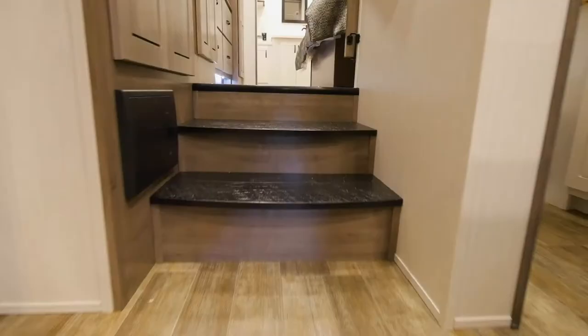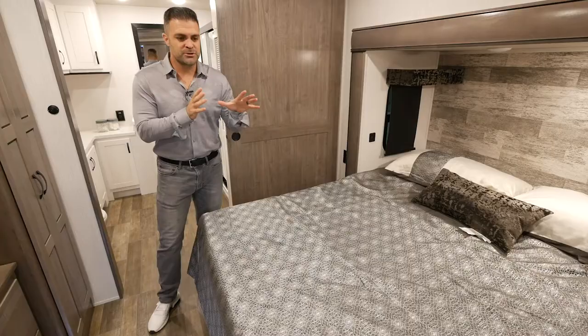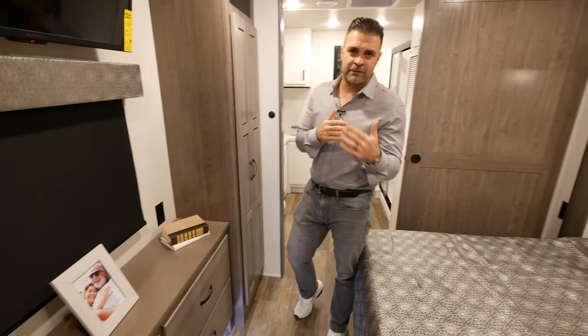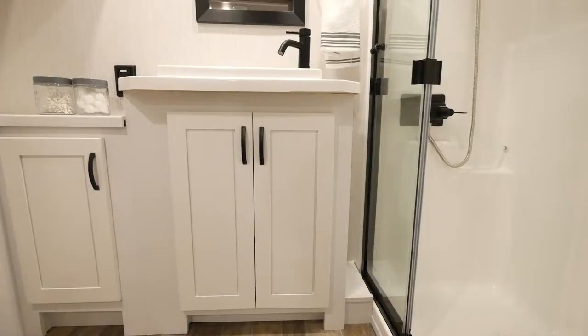Step into the master suite of our new 371 FL floor plan. A king bed is always standard on all of our floor plans and comes with a very comfortable mattress. We also give you a lot of bedroom storage — you can never have enough storage in an RV. We utilize every cubby, every nook and cranny. This is additional hanging storage as well as shelves down below. All of our drawers are full gliding and self-closing.